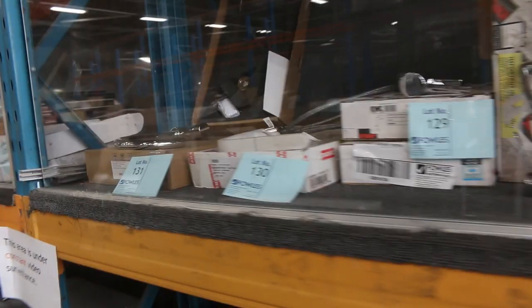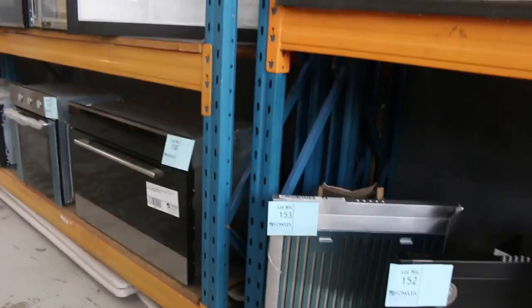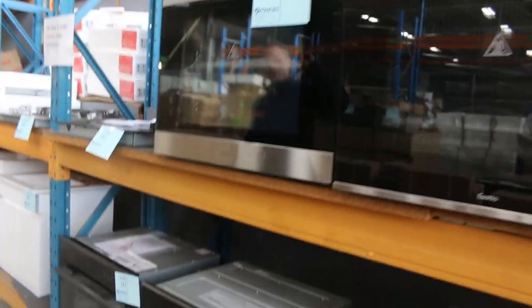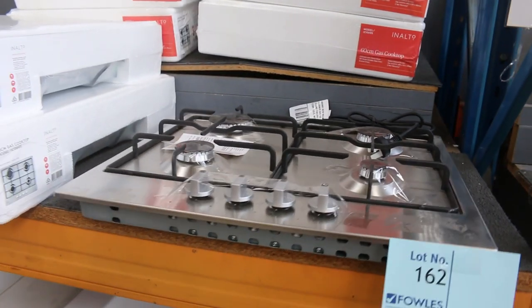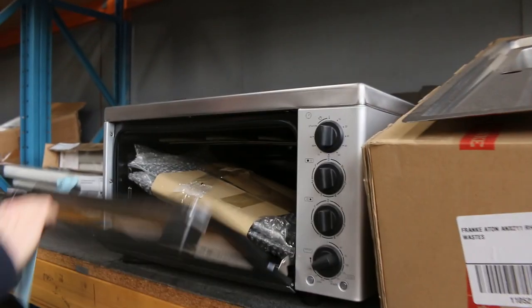Got heaps of ovens, range hoods, all kinds of cool stuff through here — a really good offering this week. We missed last week, so all the deliveries are banked up and you're going to have really good fun tomorrow. There's a nice matte black 600 range hood, a stainless 600 range hood, and a matte black 900 range hood — all chimney range hoods, beautiful looking units. Also heaps of 600 ovens and 900 ovens, 45 centimetre compact ovens and combination ovens. Plenty of gas cooktops in the low 100s, with 2 to 3 year warranties.